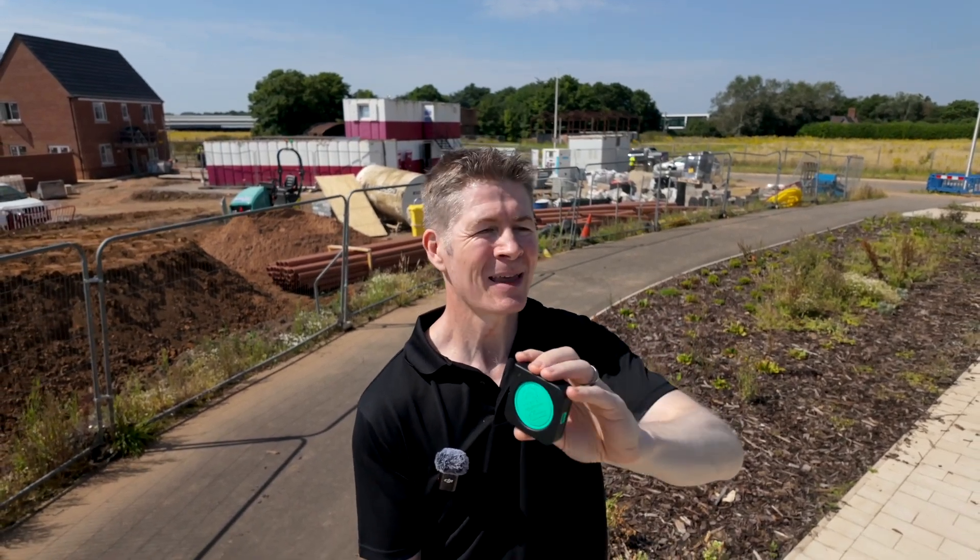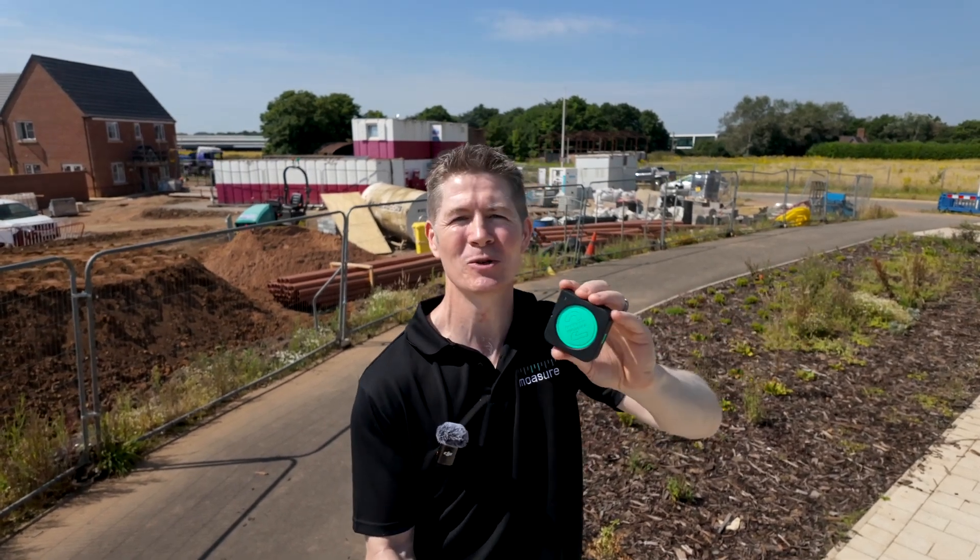Mosier 2 Pro still measures everything and anything: up, down, around, and through — square footage, perimeters, areas, grade, rise and fall, elevation, 3D terrain maps, contours, volume, cut and fill calculations, and more.